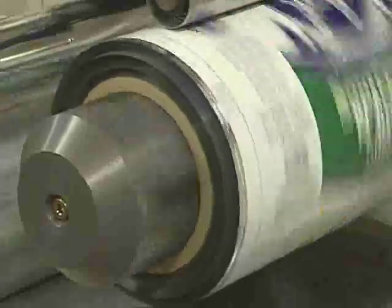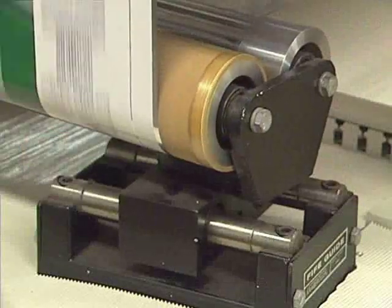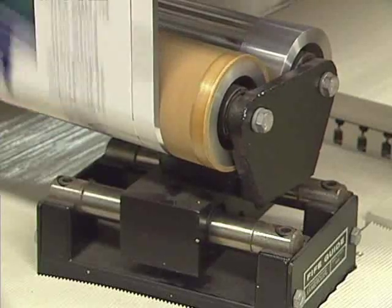Example 2. The roll being unwound has a very irregular edge where the material wanders back and forth on the roll. When the guide adjusts for this roll, you will see the guide actively swing back and forth, correcting for the variations in the edge of the roll.